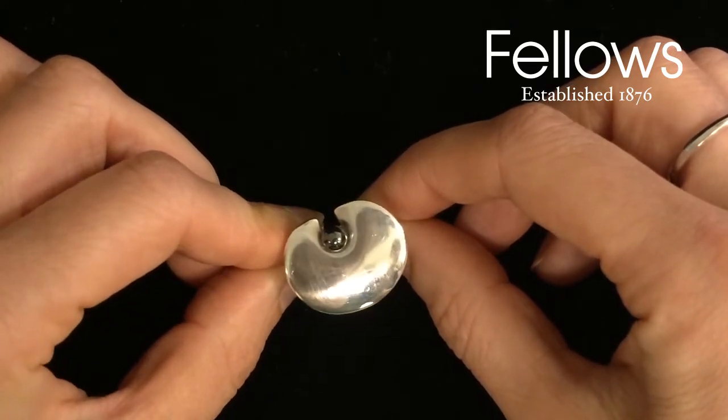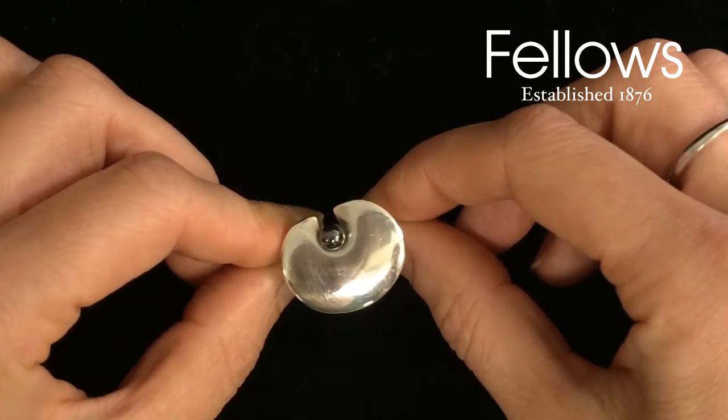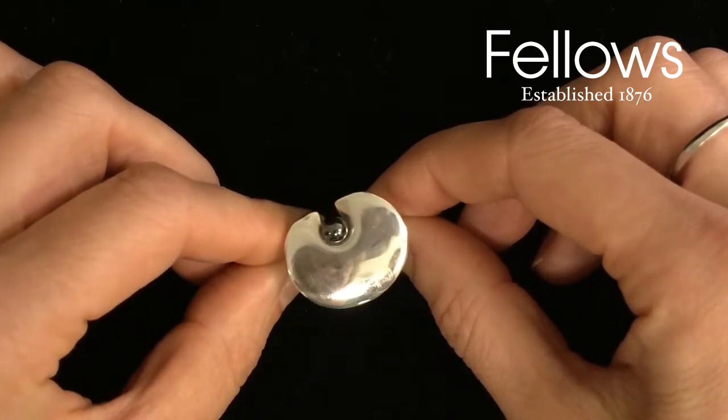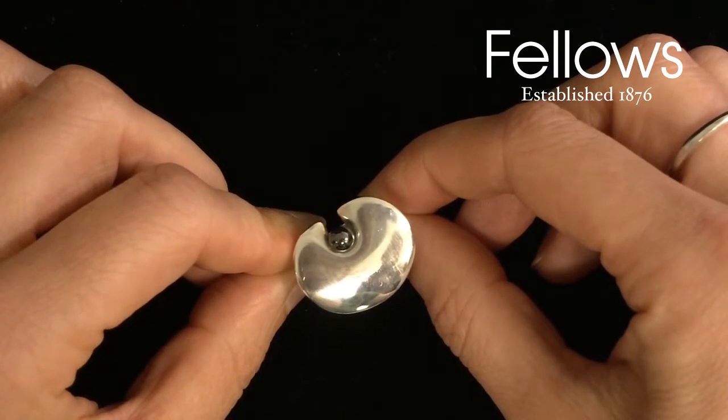Nana Ditzel, who originally trained as a cabinet maker, then went on to study furniture design at the School of Arts and Crafts and the Royal Academy of Fine Arts in Copenhagen. She went on to work alongside some of the greats in Scandinavian design.